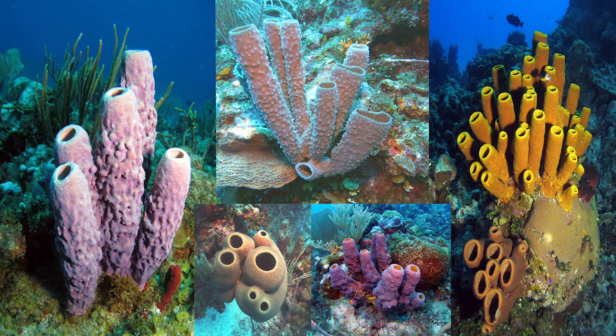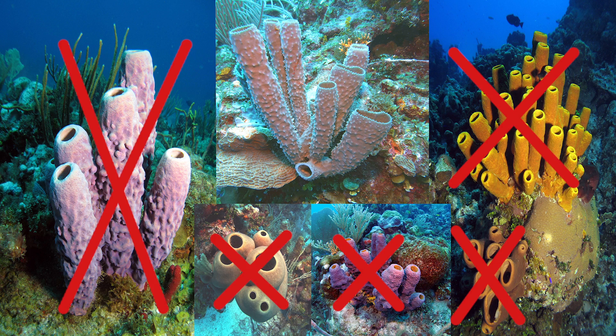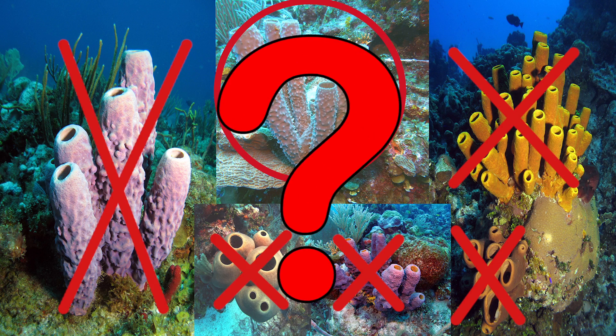But something is strange. There are lots of other kinds of tube sponges that could be used as homes, but this brittle star only likes to live in the great tube sponge. Why is that?